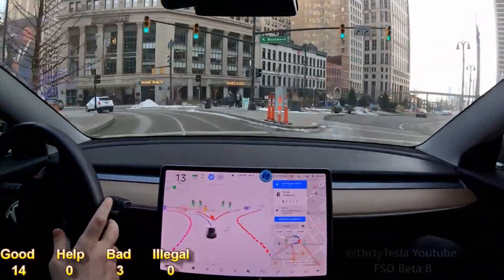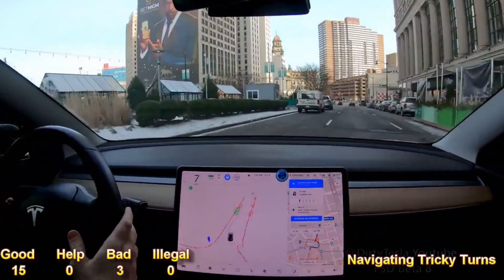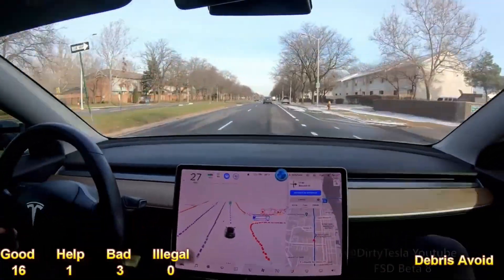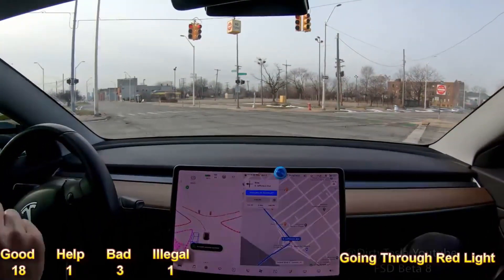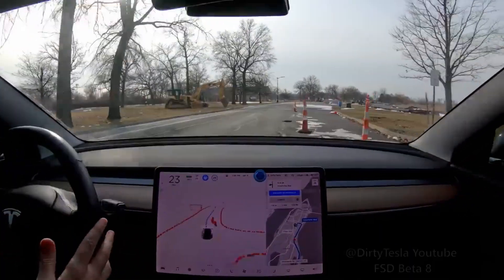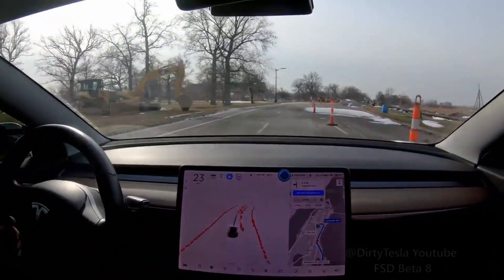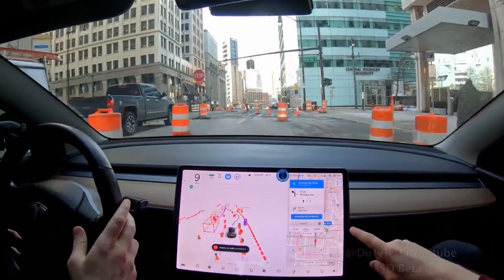Full disclosure: I didn't record all the times it did not turn on the turn signal, or how Chris assisted at yield signs, because there were too many of them. I'll show you the full results in this video, and I plan to release additional videos showing all the amazing self-driving maneuvers FSD is currently capable of, and all the driving maneuvers it's currently not capable of.